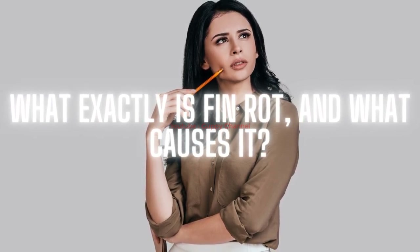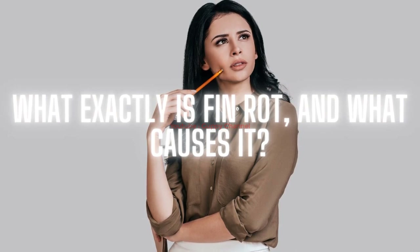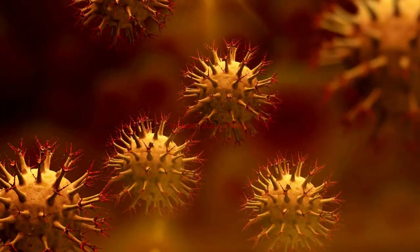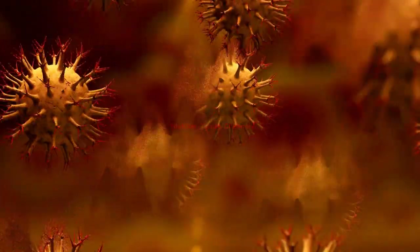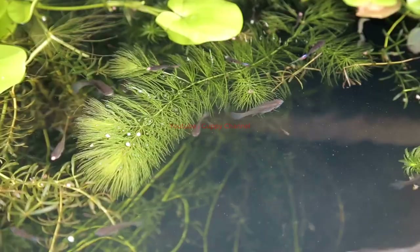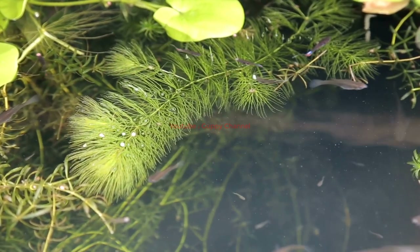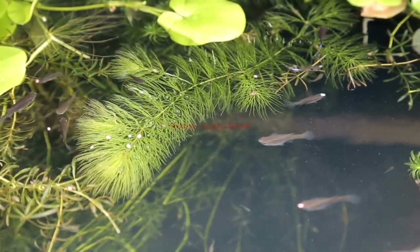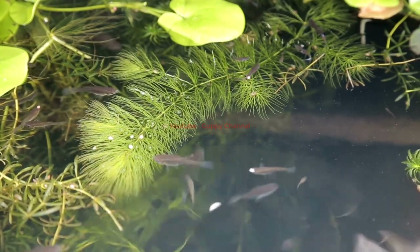What exactly is fin rot, and what causes it? Fin rot is a disease usually caused by bacteria Pseudomonas fluorescens or fungal infection. These are free-living organisms that do not need a fish host to survive, and they infest your guppies' fins in certain conditions, causing them to rot away. The infection is usually caused by injuries sustained while fighting with other guppies or being bullied in the fish tank.